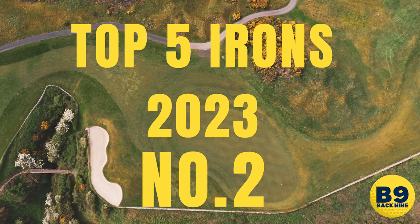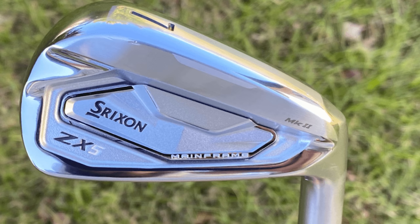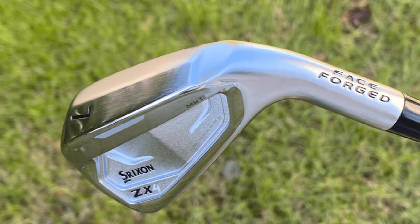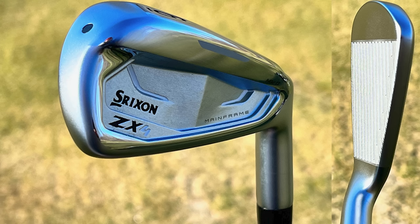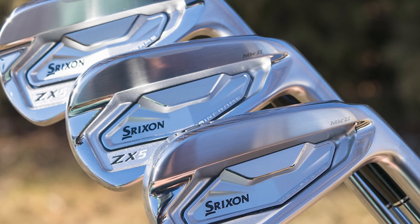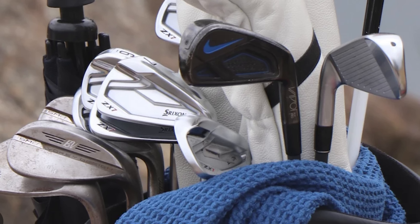Coming in at number two, and this will seriously surprise you: the Srixon ZX4 MK2 irons. I would say Srixon are very undervalued as an iron manufacturer — Srixon and Cleveland are the same company. These things look unreal. They are the editor's choice from the Golf Monthly article. Reasons to avoid: a slightly smaller head, so it might not give a higher handicapper the most confidence at address. But they are incredibly powerful, have an incredibly solid feel, and long with ample stopping power.